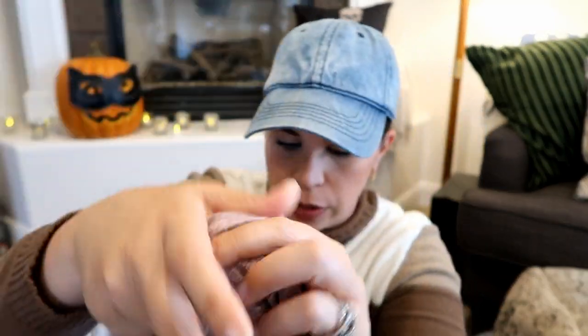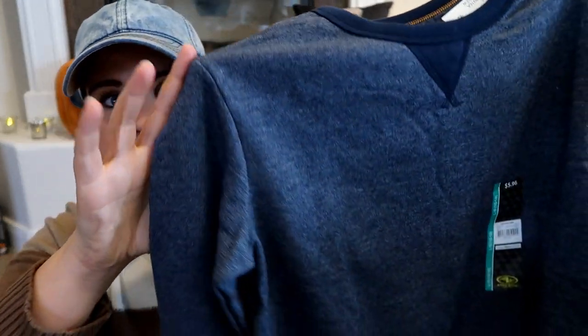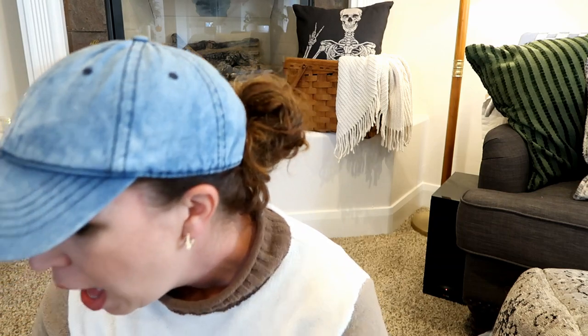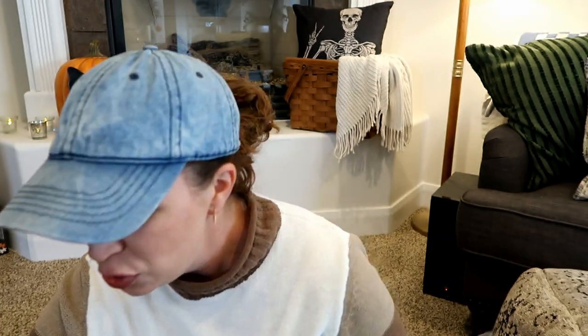We also stocked up on basic long sleeve tees — they have kind of a heathered look to the material, at $7.88. They had a light blue and a really pretty olive green as well. I also got the boys sweatshirts; they've already worn two of them, but I still have this one — same heathered material — and it was only $5.96 for a kids' sweatshirt! If you have kids who are hard on their clothes like mine, I love buying their stuff at Walmart because it's cute and cheap.